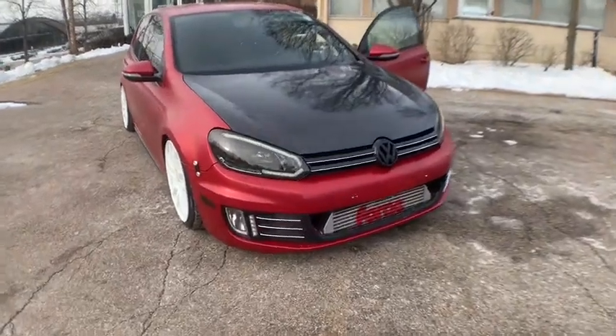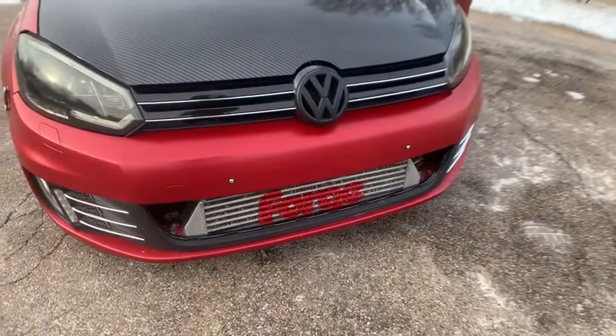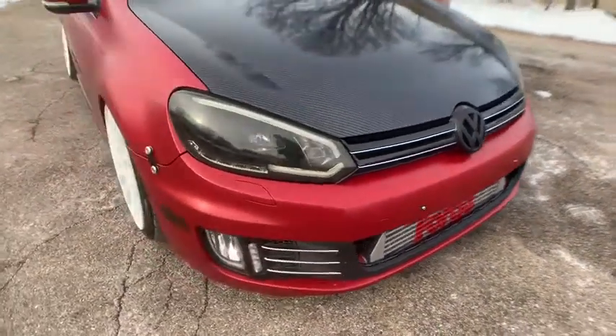You will be amazed by this 2012 Volkswagen GTI. This vehicle still has fewer than 75,000 miles on the clock, so it won't last long.